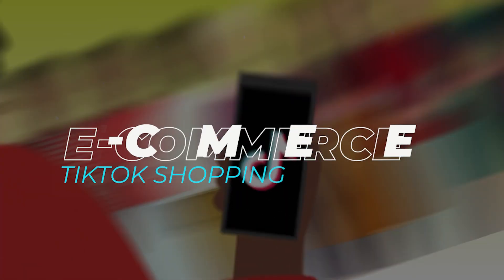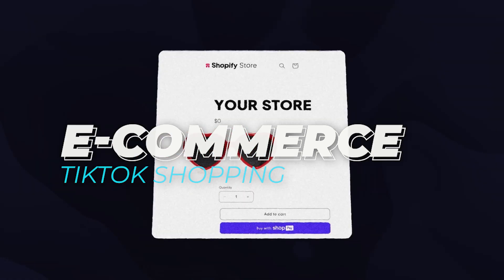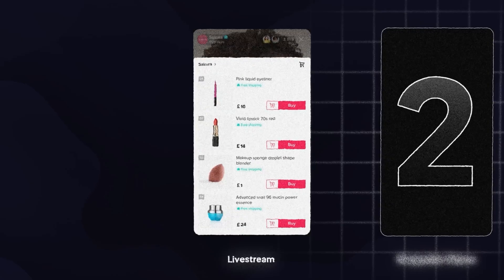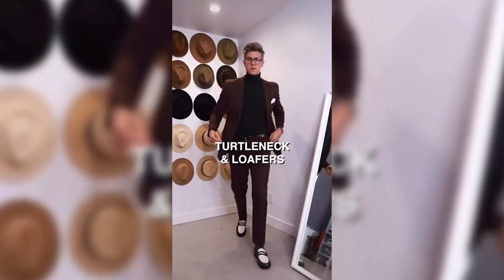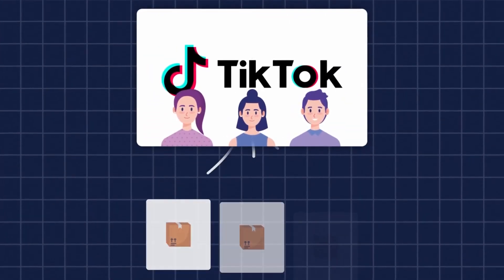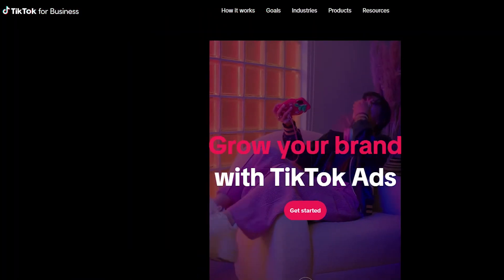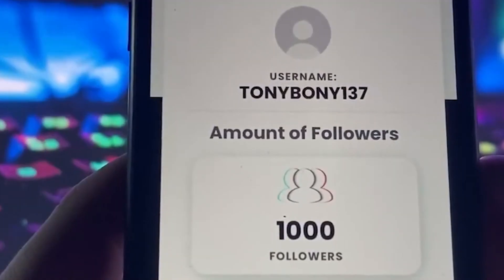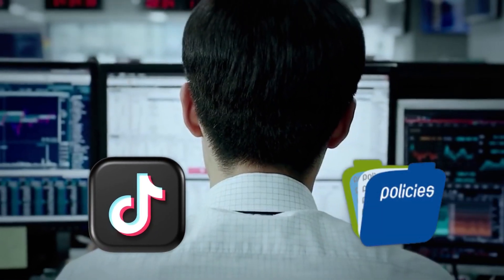E-commerce through TikTok Shopping. Set up a shoppable storefront directly on TikTok, allowing your followers to buy items within the app. This is a convenient way for your audience to purchase products they see in your videos without having to leave the platform. To be eligible for TikTok Shopping, you'll need a business account, at least 1,000 followers, and must comply with TikTok's commerce policies.